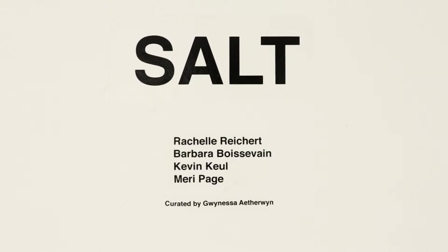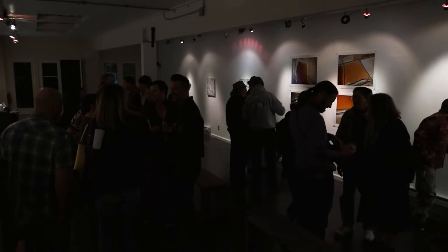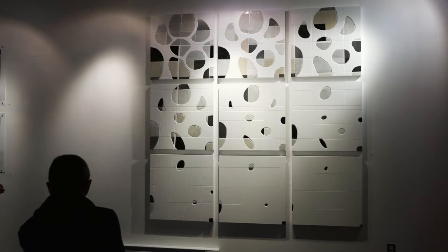Salt is being hosted by the Bridgemaker Arts Gallery here in Richmond, California. It's a wonderful nonprofit community art space that has opened itself up to local as well as international curators. They accepted my show Salt, which is for artists using salt as either medium or subject. I'm going to walk you through.